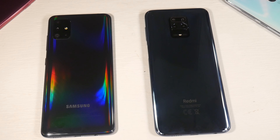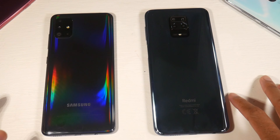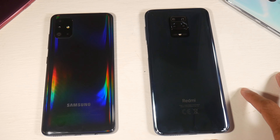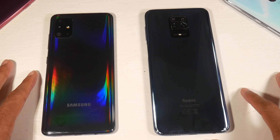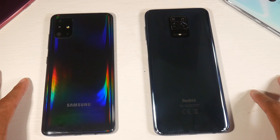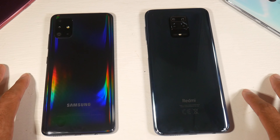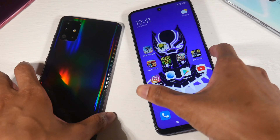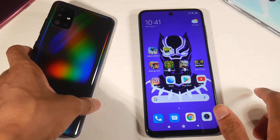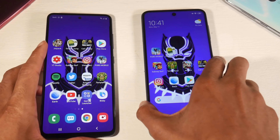Today we'll be doing a full speed test comparison for the Redmi 9 Pro versus the Galaxy A51. They both run Android 10 — One UI 2.0 and MIUI 11. The A51 is around $280 or $270, about 70 to 80 dollars more expensive than the 9 Pro at around $200. The 9 Pro has the Snapdragon 720G and the A51 has the Exynos 9611.